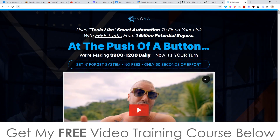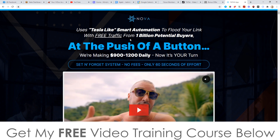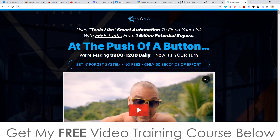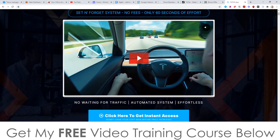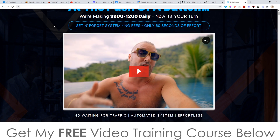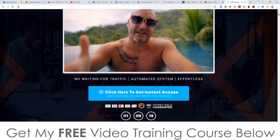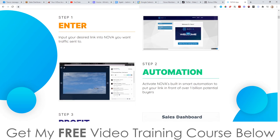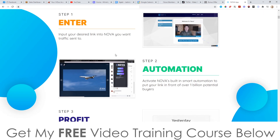Let's have a look at the sales page. It says: Nova uses Tesla-like smart automation to flood your link with free traffic from 1 billion potential buyers. At the push of a button we're making $900 to $1,200 daily — now it's your turn. I'm actually making more than that; yesterday I made over $5,000. So yeah, it's completely true and it's a set-and-forget system. No fees, only 60 seconds of effort — that's all it takes to set this up. Check out the sales video — there's a cool bit at the end where I made a montage of me and my wife; we filmed everything in Bali last weekend. It's a very simple three-step process: enter your Nova details, set up the automation, profit.